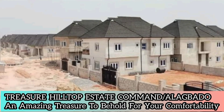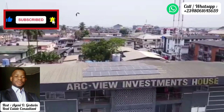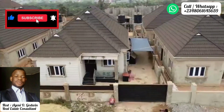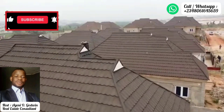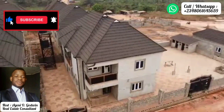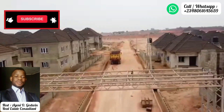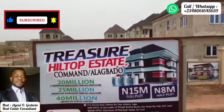It's a bright, beautiful day and this is Treasure Hilltop Estate in Command Alagbado area of Lagos from Arkview Investment Limited. Massive development is currently ongoing in the estate, with houses coming up at different ends, creating ample opportunity for prospective homeowners to own their choice home in the heart of Lagos. Fantastic estate with good access to all parts of Lagos or even parts of Ogun State.